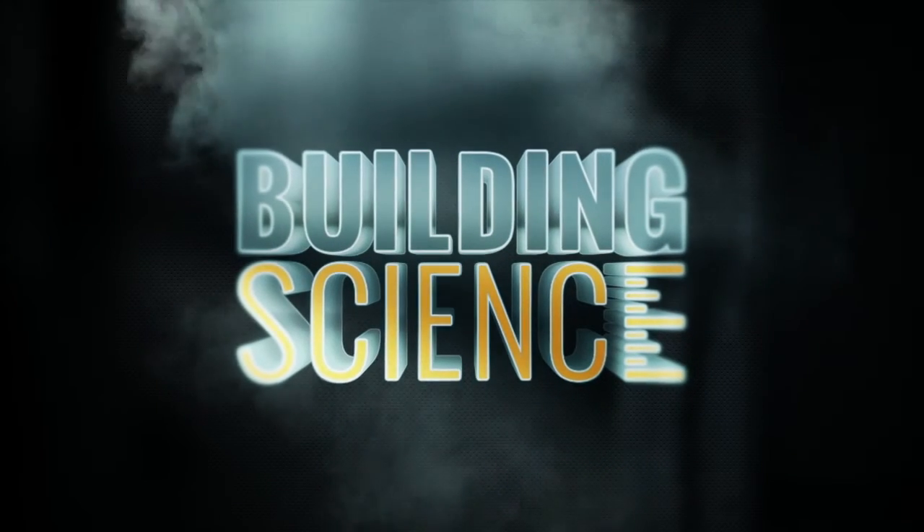Next, we look at the installation and maintenance of the CHP for the homeowner or facility manager. For Building Science, I'm Adam Grubb.